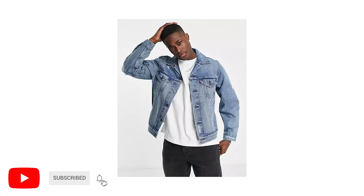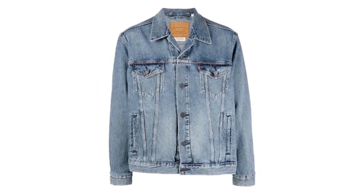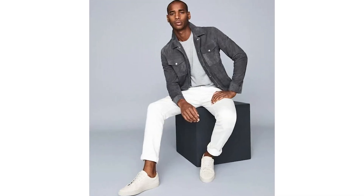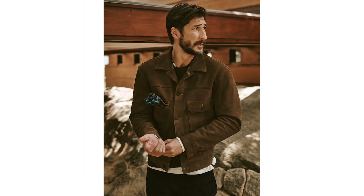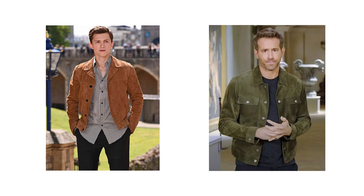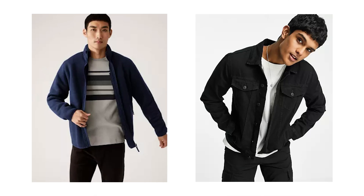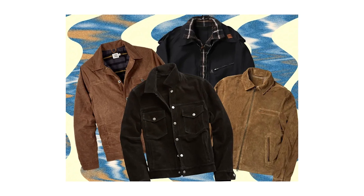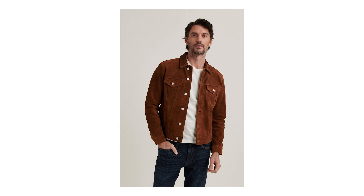Though trucker jackets are traditionally crafted from classic denim, suede versions have actually become increasingly popular over the last few years and have been spotted on a number of celebrities, including Tom Holland and Ryan Reynolds. When it comes to men's jackets I normally recommend going for neutral shades like navy or black, but fall really is that time of year to play around with more earthy colors such as green, olive — as seen here — and various shades of brown.